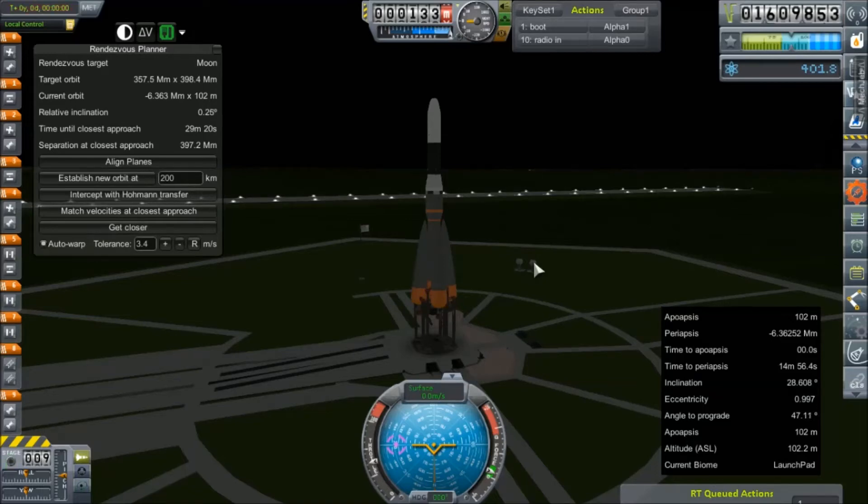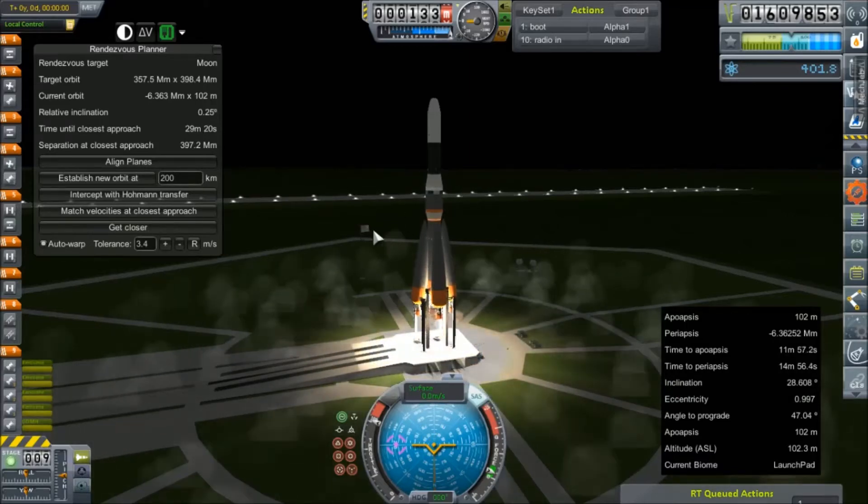Hello everybody and welcome back to Kerbal Space Program RP-0. We are out here on the launch pad with another RA-9. This has the Norseman Mars Mapsat — it's an exact copy of the one that we failed to launch a long, long time ago. It has not been updated; nothing about it has changed. Hopefully the RL-10s in our second stage will not fail.